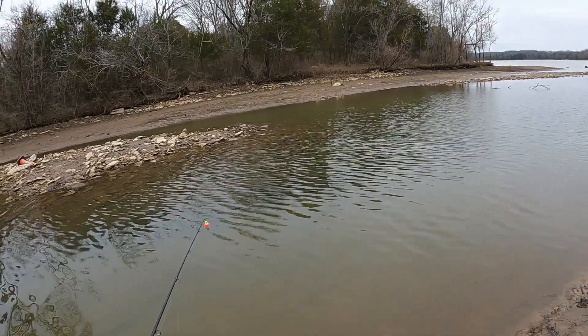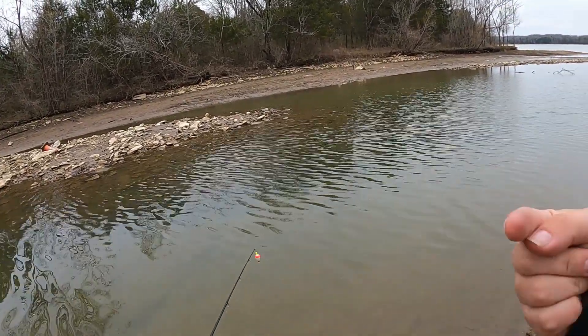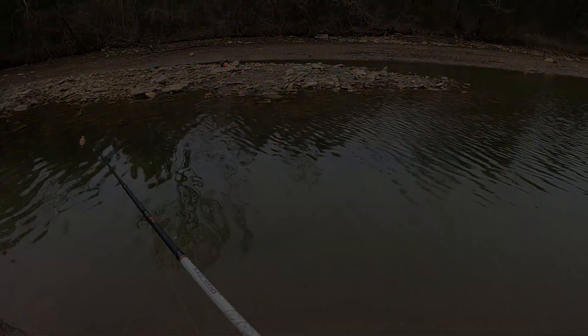If you guys came to fish here, let me know your thoughts. Hopefully you guys have a great day, great night, great morning — whatever it is wherever you are, hopefully it's awesome. Hopefully you guys get a chance to get on the reel, do some fishing no matter what.